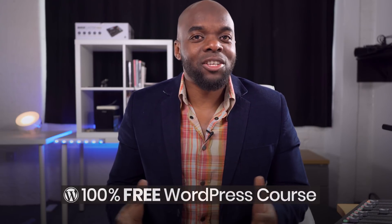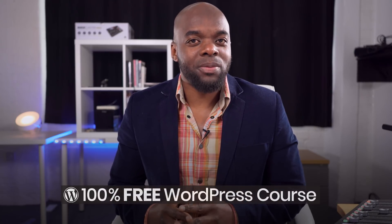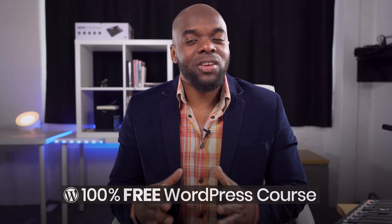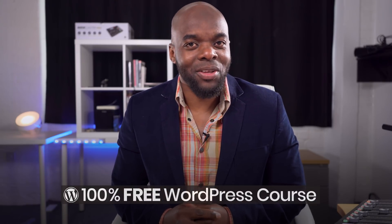If you're a small business owner, online entrepreneur, freelance designer, or you want to build your own website for the first time, this video is very important because I have a bonus, so make sure you watch this until the end.